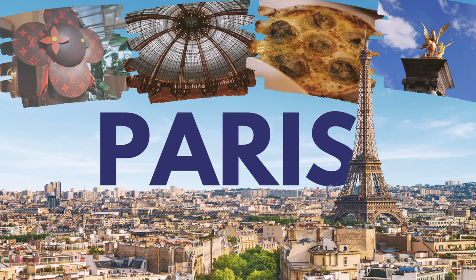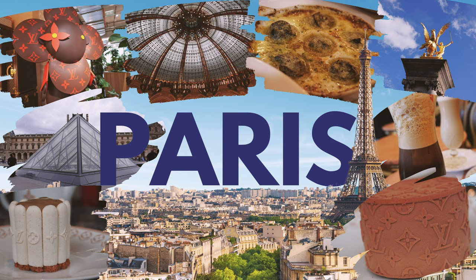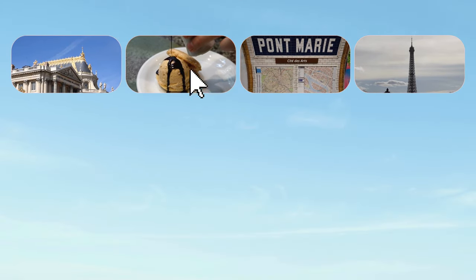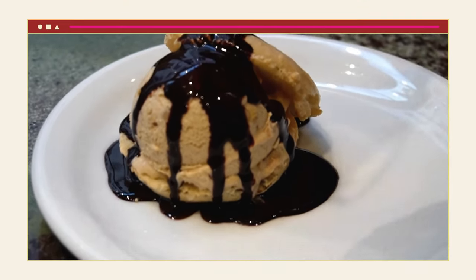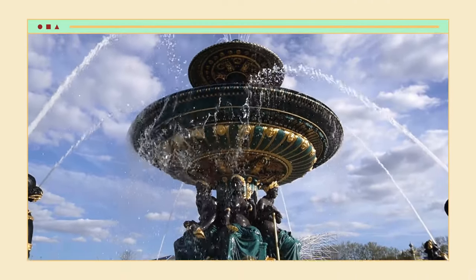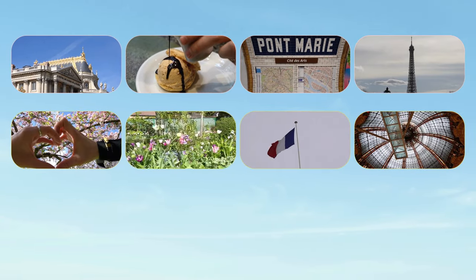Welcome to Chuchi and Riri's adventures — this time in Paris! So today is our first day in Paris and we have quite a bit of traveling in front of us. This video will cover two days of our vlog.